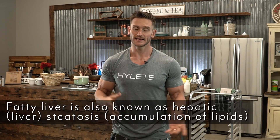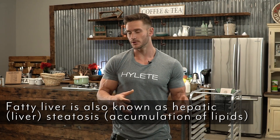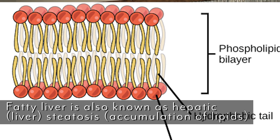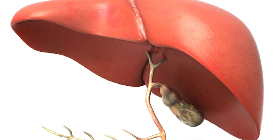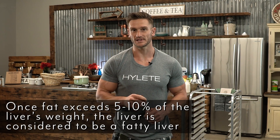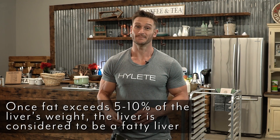What exactly is a fatty liver? Fatty liver is also known as hepatic steatosis. Steatosis literally just means the accumulation of lipids in a cell that really shouldn't be accumulating there, and hepatic is just a word for liver — so basically, fatty liver. What actually constitutes, technically, a fatty liver? It's when five to ten percent of your liver's weight is made up of fat. Plain and simple.